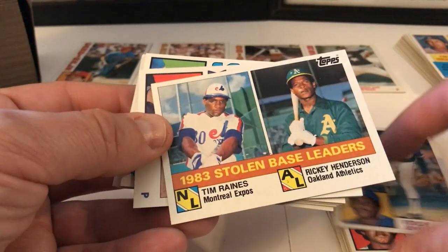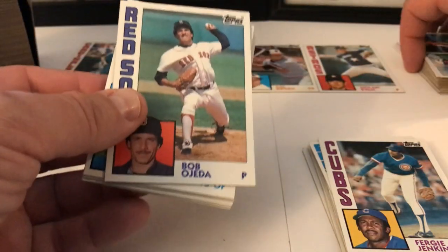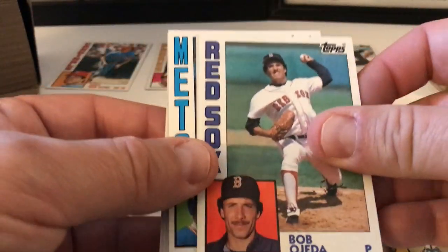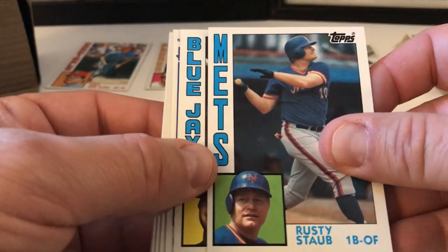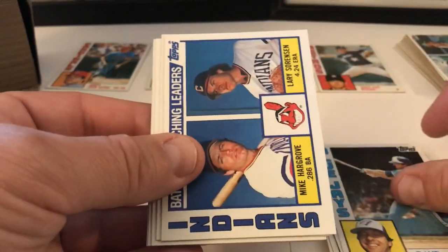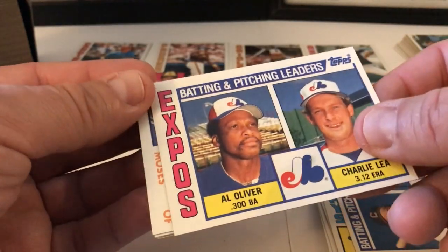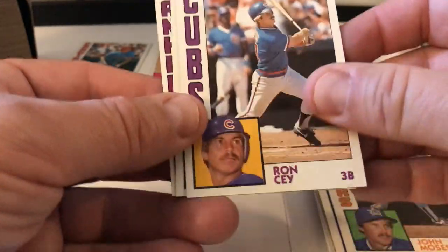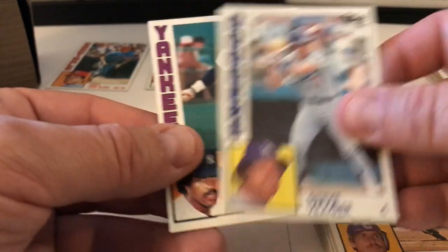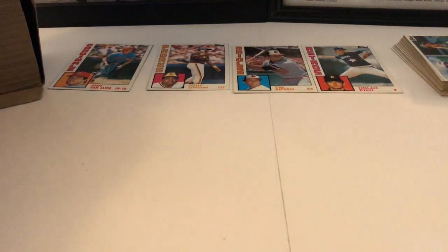Tim Raines Stolen Base Leaders — Tim Raines, Rickey Henderson. Look at that — they used to run back in the day. Bob O'Hita, Dale Murray, Rusty Staub, Dave Collins, Indians Leaders — Mike Hargrove and Larry Sorensen. Al Oliver, Charlie Lea, Montreal Expos Leaders. Steve Yeager, Oscar Gamble.